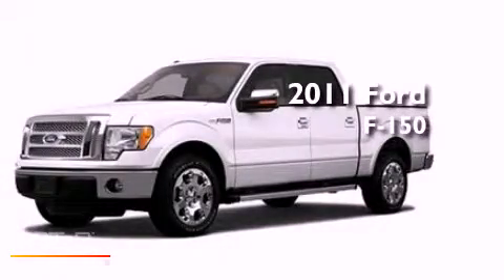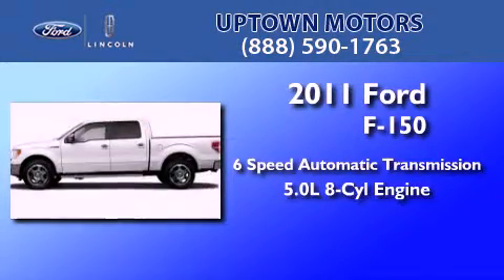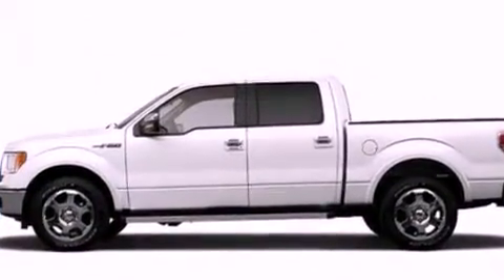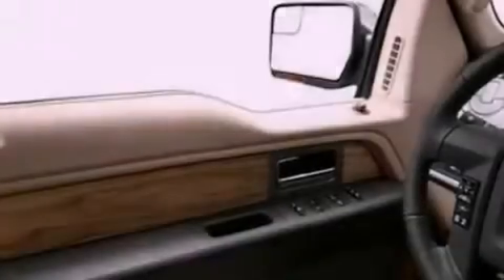This is a brand new 2011 Ford F-150. This truck has a 6-speed automatic transmission and a 5.0-liter V8. Its top features include traction control and stability control systems, side curtain airbags, door reinforcement beams, and an auxiliary power outlet.